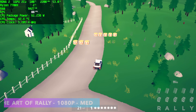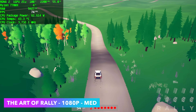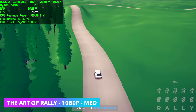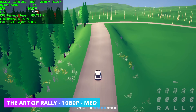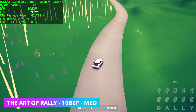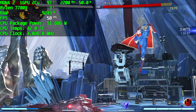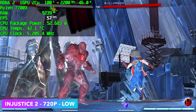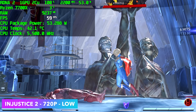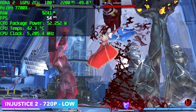Indie gaming on these integrated graphics should work out really well. A couple more I tested were Cuphead, Dead Cells, and the new Ninja Turtles game — anything like that is going to run great. The Art of Rally at 1080p medium gets an average of around 98fps. I also threw in one fighting game: Injustice 2 at 720p low. It's trying its hardest to keep 60fps, but with everything at bare minimum 720p, it unfortunately can't lock it there.